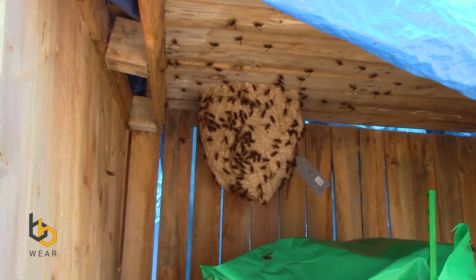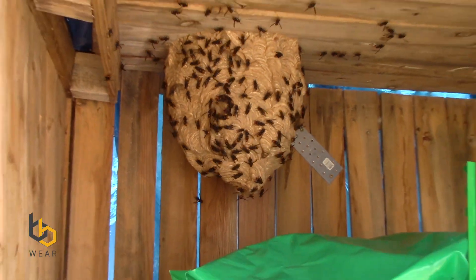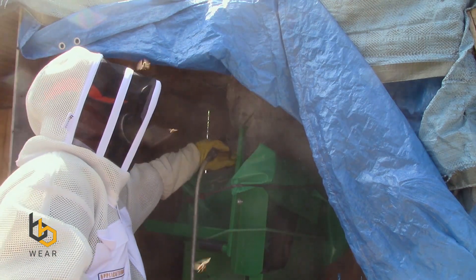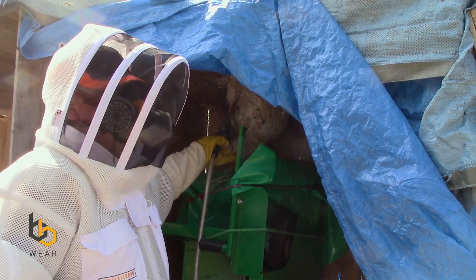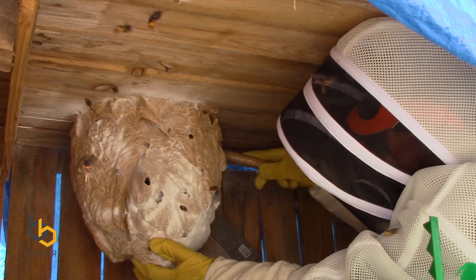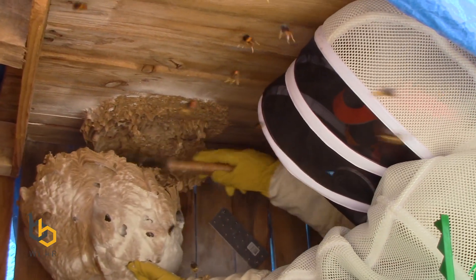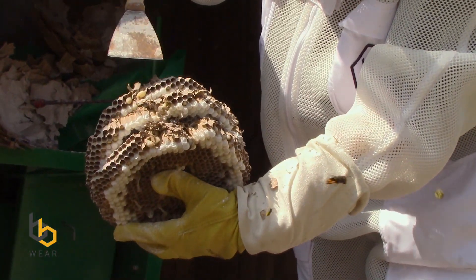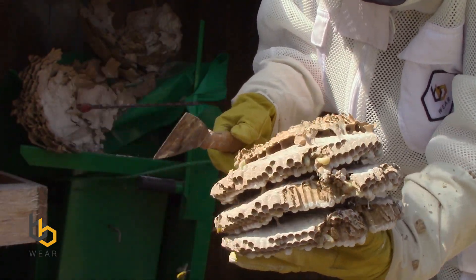Oh yeah, there's a good one. All the Asian hornets hanging out in a shed - that is indeed a Frelon Asiatique, an Asian hornet nest. Here you have the levels, fourth level, you've got the larvae, and all that's made of papier-mâché. Big old nest.